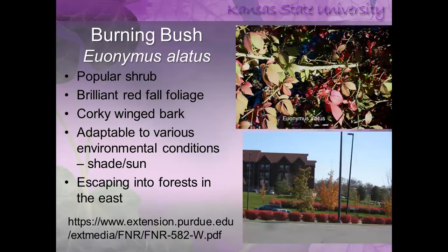The next plant found in home landscapes is burning bush. You can identify it by the quirkiness to the stems or twigs, and it has beautiful red fall color making it easy to identify. It is very adaptable and the most problematic in the eastern United States, where it's invading forest land. Purdue has put together an excellent publication on managing burning bush.